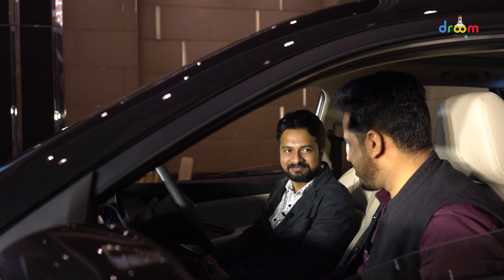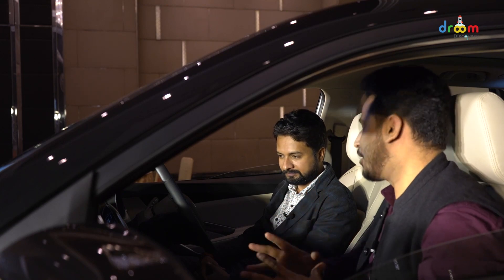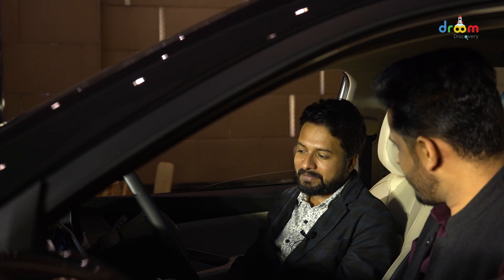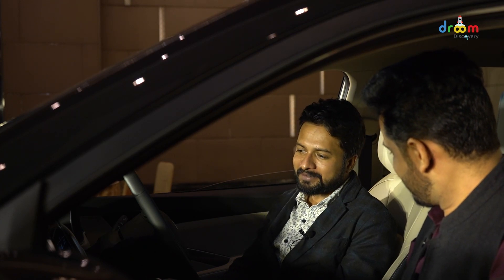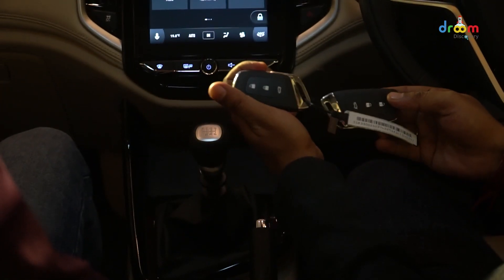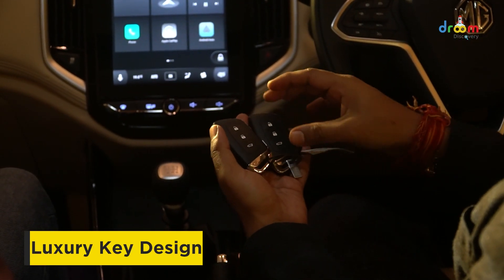Now we have entered the car to look at the interior. What changes have happened in the interior of this car? As you can see, MG has done very subtle changes in the exterior, but in the interior you will get a lot of changes. First of all, when you look at the key of the car, it will give you a very luxurious feel, because MG has changed it — this design is similar to what you see on BMWs and Audis.